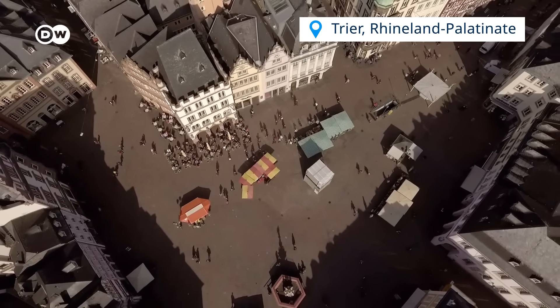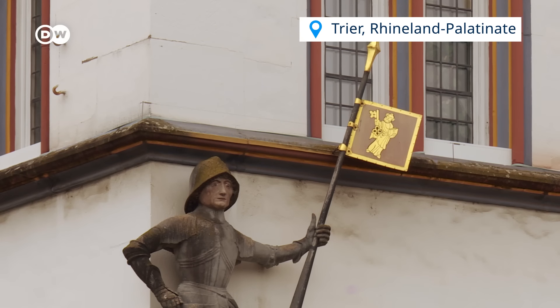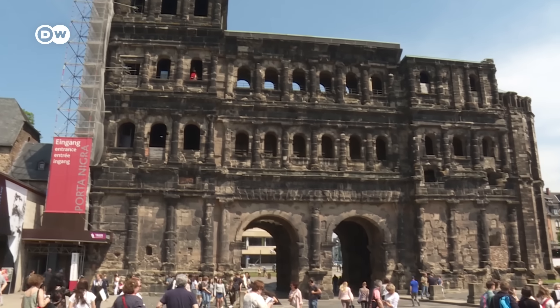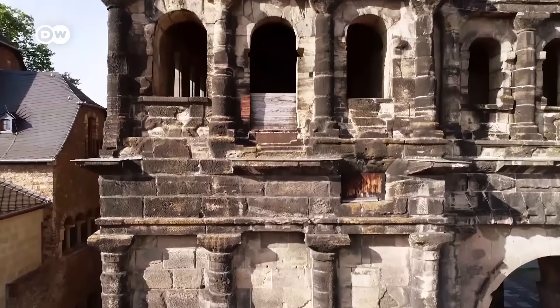We begin in Trier, a city in Germany's southwest, on the banks of the Mosel River. It was founded 2,000 years ago by the Romans, who built the Porta Nigra — Latin for Black Gate — among other things. Today, Porta Nigra is one of the city's best-known sites.